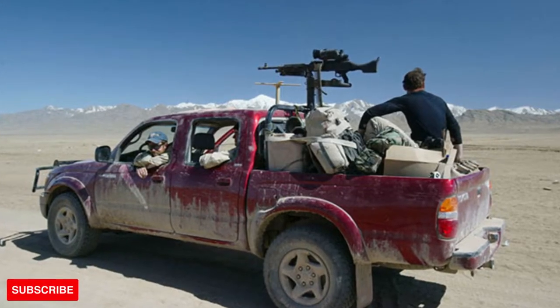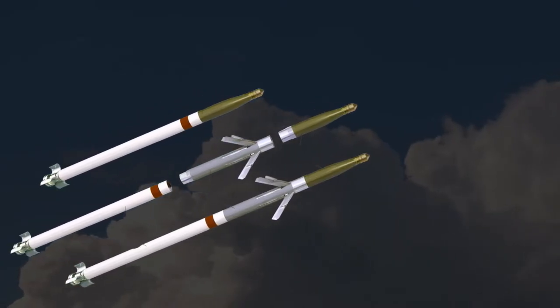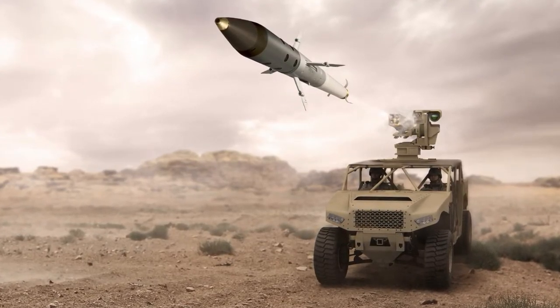Therefore, the weapon can be mounted even on non-tactical vehicles. The weapon can be used to launch Advanced Precision Kill Weapons Systems (APKWS) or other laser-guided munitions.